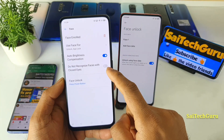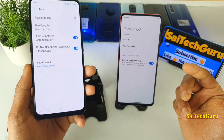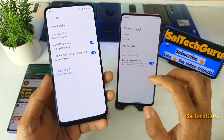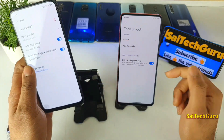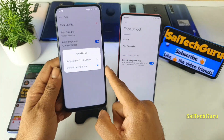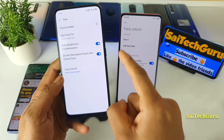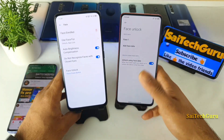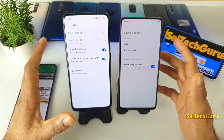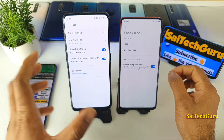Another feature is the option to not recognize your face when your eyes are closed. You can enable this if you're worried that someone — a friend, partner, or anyone — might unlock your phone while you're sleeping. There's no such option on the Redmi K20 Pro. I always use the power button for the fastest unlock. Definitely, in terms of Face ID unlocking features, Realme X users are very lucky — these small changes have a big impact in everyday life.